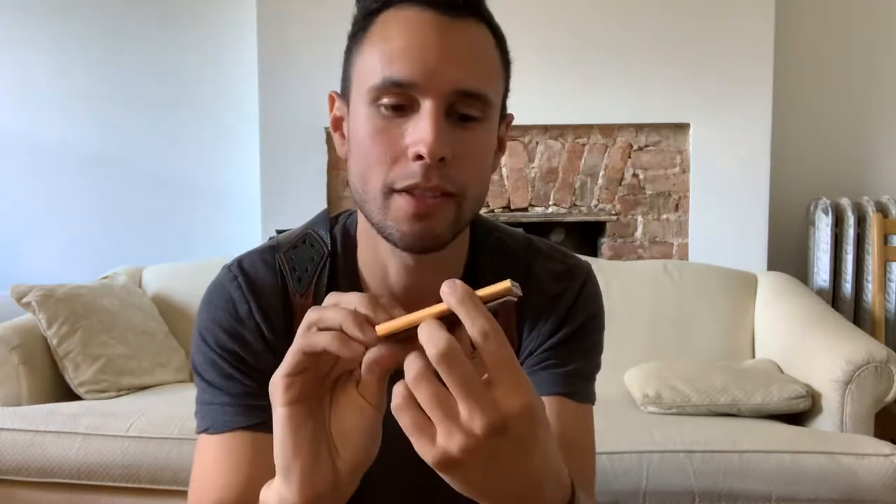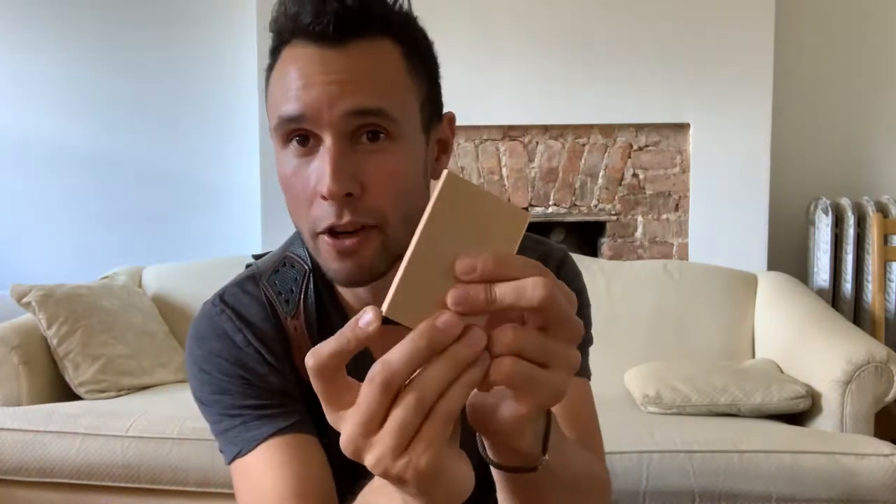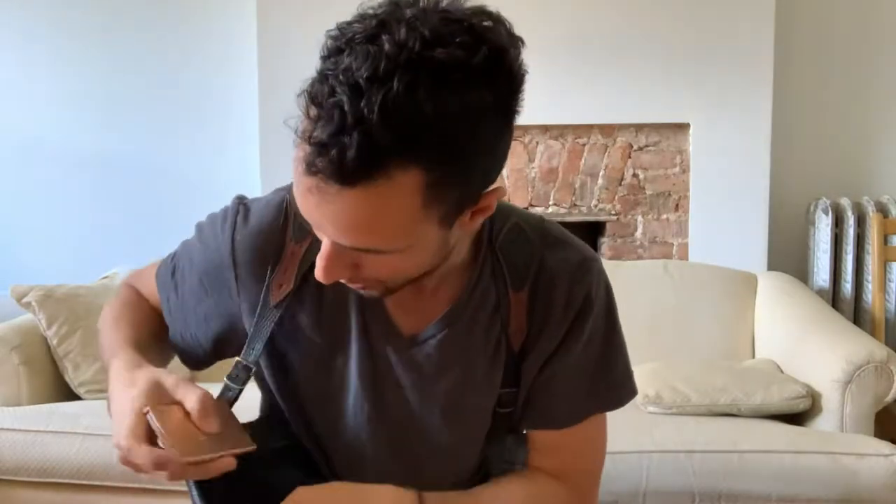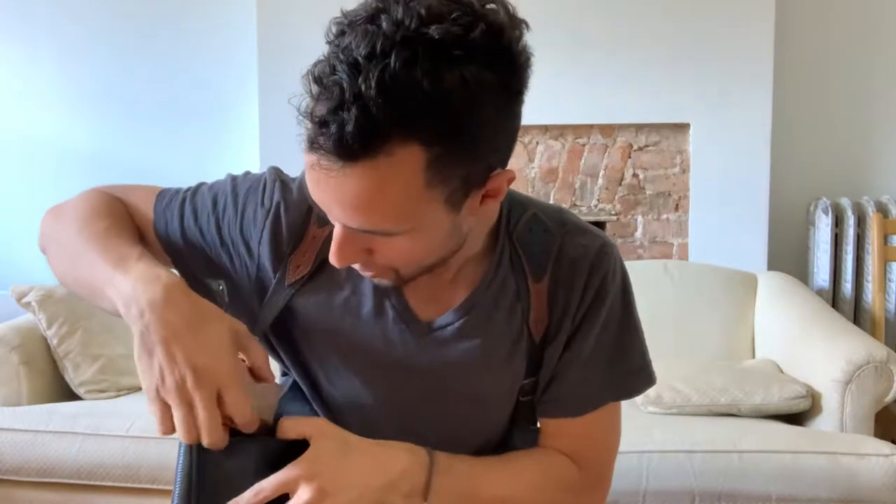If you're afraid of pickpockets, I keep all my cards, my ID, credit cards and things like that in here. As you can see, I've got my metro card — all this stuff just pops out. It has a little switch. This is by Garter — it's RFID protected, so shout out to them.